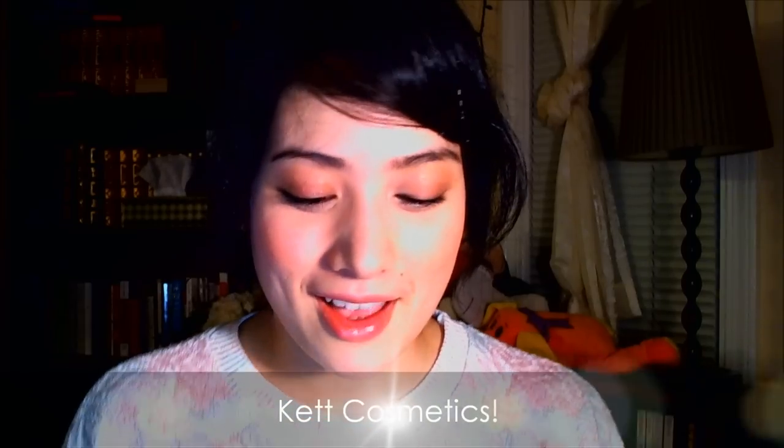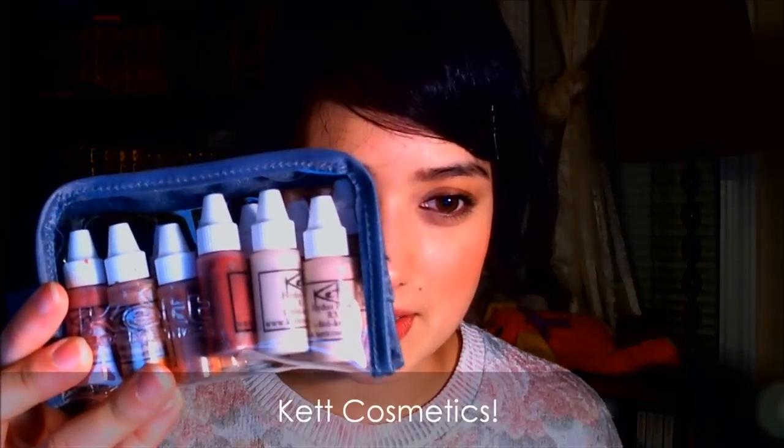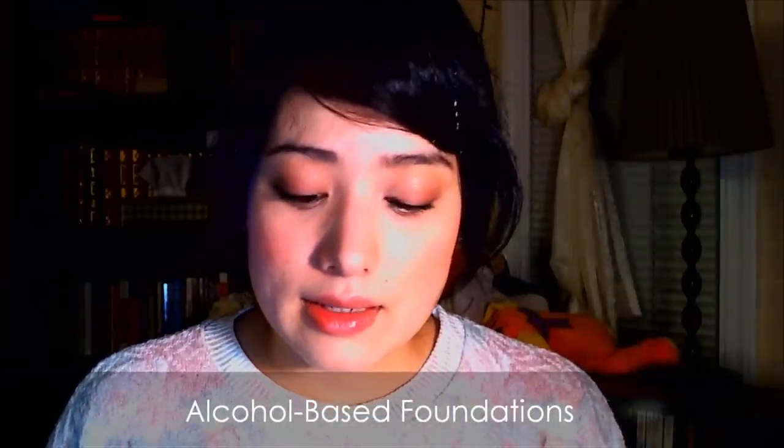Last of my foundation kit, which I also purchased through Camera Ready, are Kett foundations. I got the alcohol-based set. These are really great especially if you're covering tattoos — they're waterproof, sweat-proof, and they'll stay all day. That's what's great about alcohol-based foundations because they literally do not budge until you take them off. I use this for covering tattoos and for body foundation because it doesn't rub off on clothes and doesn't come off with sweat. Really awesome stuff if you need foundation to last.